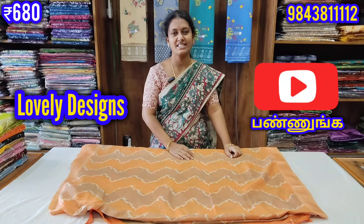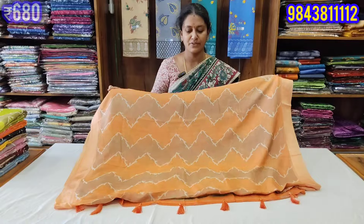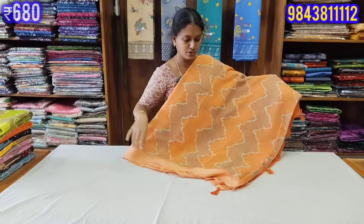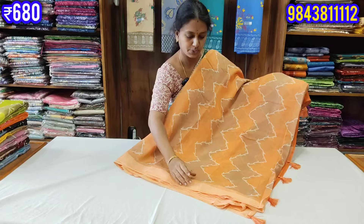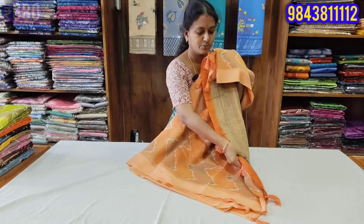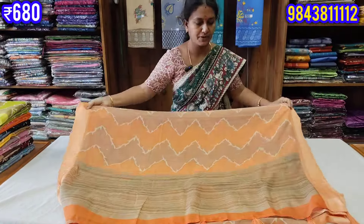Hello friends, welcome to Kovai Sarees. We are doing regular wear with a soft, fancy sari collection. We are here with thread-woven border, tassels, soft and cool feel.